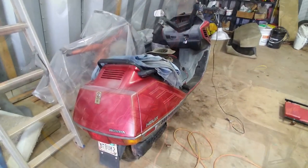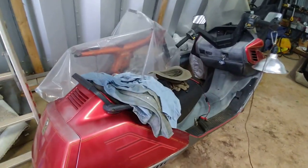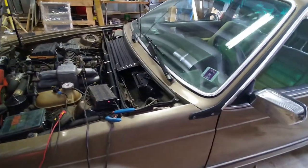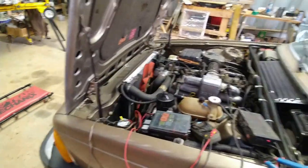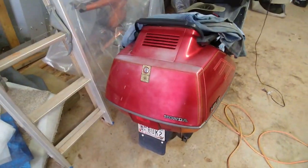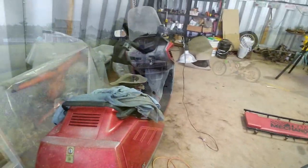I guess that's a good enough excuse to take this thing for a spin. I was going to take the car and go to town and get some groceries, but might as well take the bike, because it's got a trunk on it the size of a car. Anyhow, here I go, go for a bike ride.